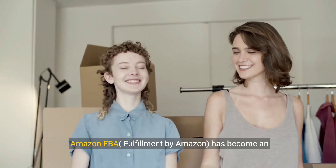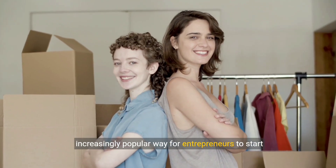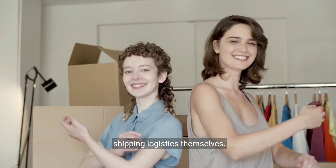Amazon FBA, fulfillment by Amazon, has become an increasingly popular way for entrepreneurs to start their own businesses selling physical products online without having to worry about storage or shipping logistics themselves.